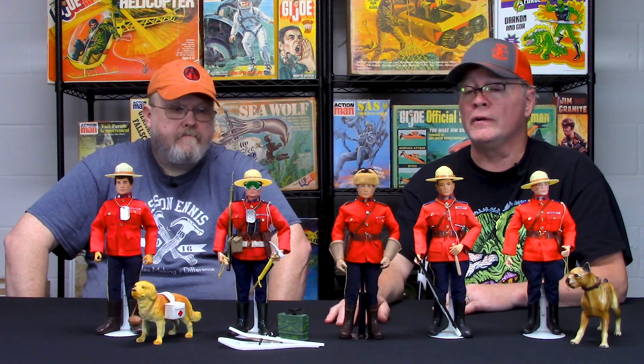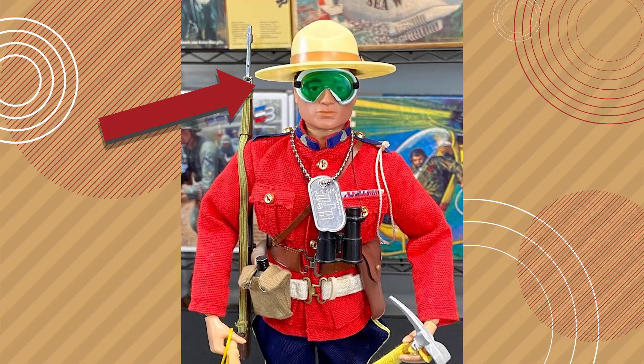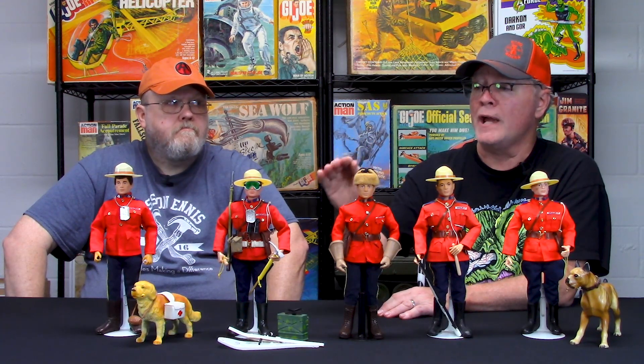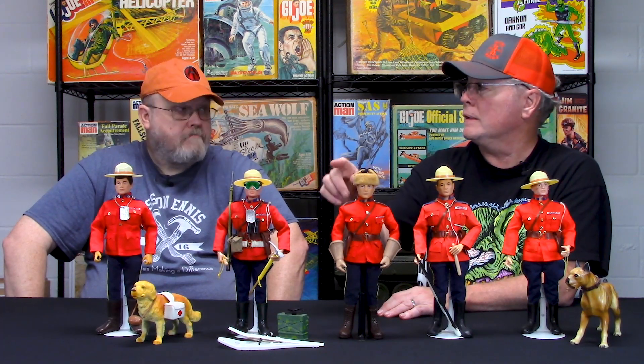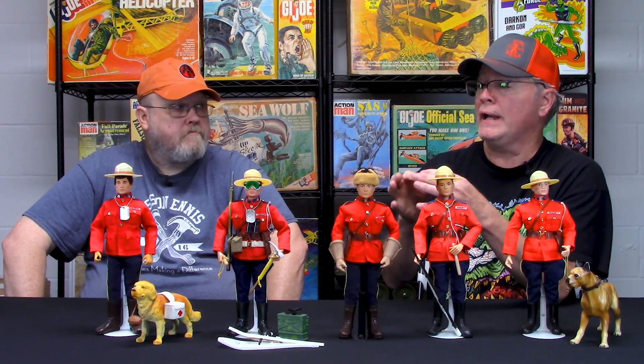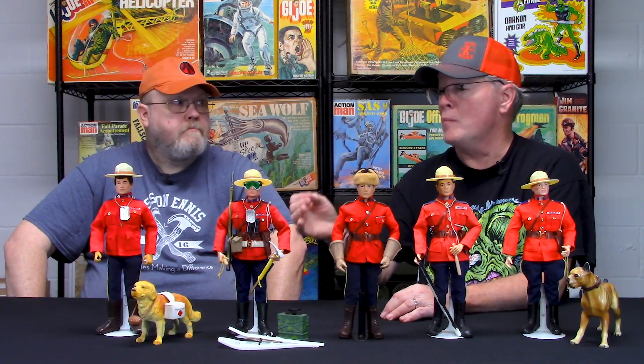The hats are a little bit different on some versions too. The first issue hats came out marked Hasbro Japan and are a really opaque, solid color. Then a little later on, they eliminated the Hasbro stamp. The way you can tell the difference is that the Palatoy Action Man Mountie hats are very translucent and mottled — the plastic has a spotty look — whereas the Hasbro ones are very opaque and solid.